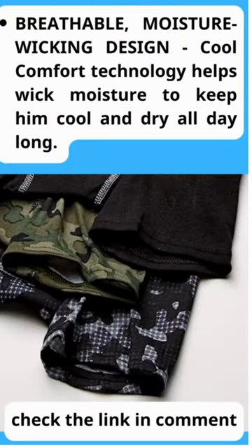Breathable, moisture-wicking design — cool comfort technology helps wick moisture to keep him cool and dry all day long.